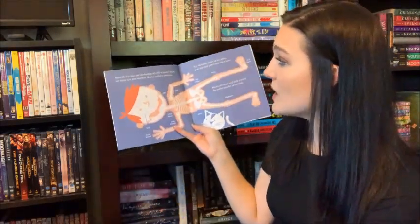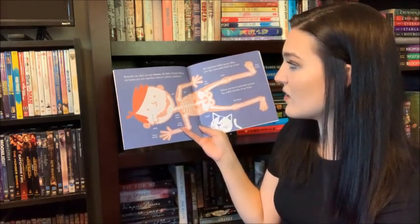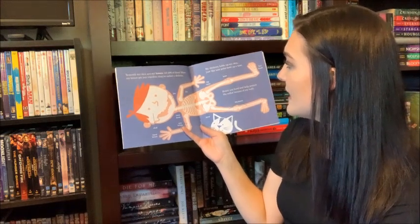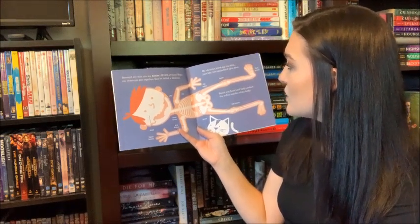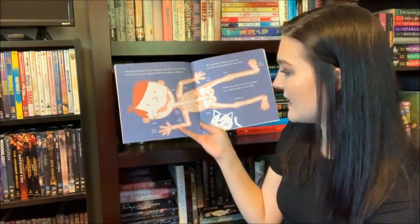Beneath my skin are bones, all 206 of them. When my bones are put together, they're called a skeleton. My skeleton holds up my skin just like tent poles hold up a tent. Bones are hard and help protect the softer insides of my body.